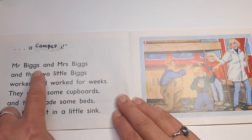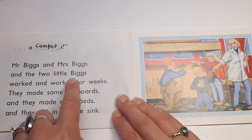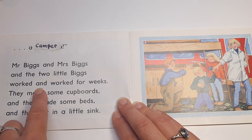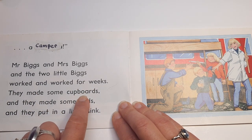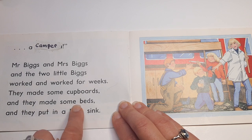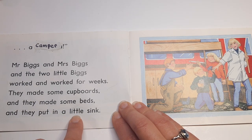Mr. Biggs and Mrs. Biggs and the two little Biggs worked and worked for weeks. They made some cupboards, and they made some beds, and they put in a little sink.